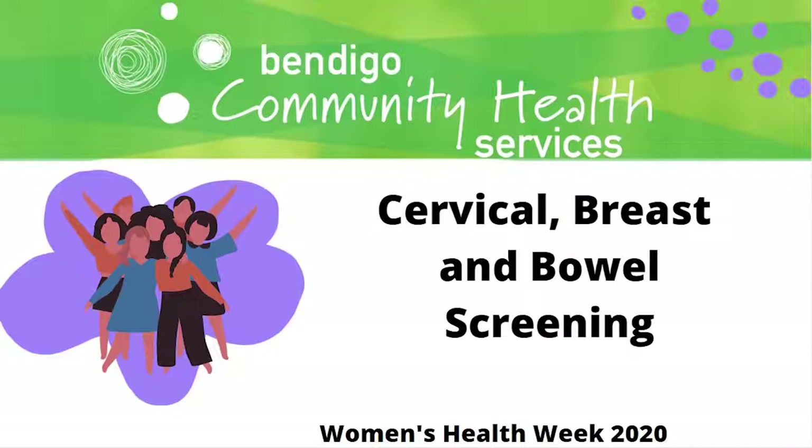Hi, my name is Rebecca Ryan and I'm the community health nurse, sexual health nurse for Bendigo Community Health Services. Today my topic that we're going to be covering for Women's Health Week is cervical screening and the reasons why you should go and get breast screening and be a participant in the program, bowel health and the bowel screening program.